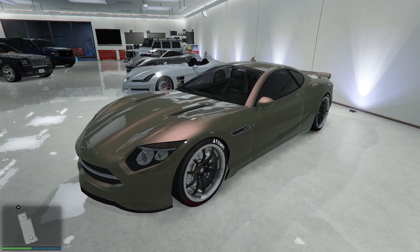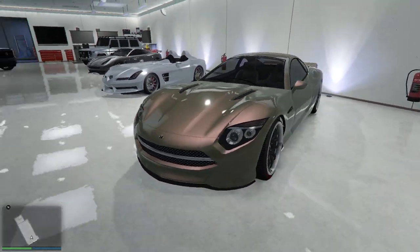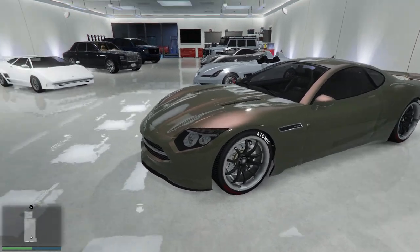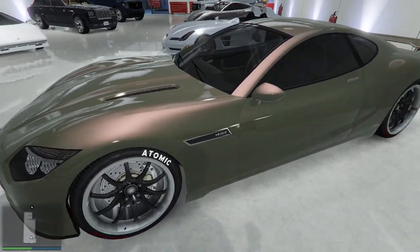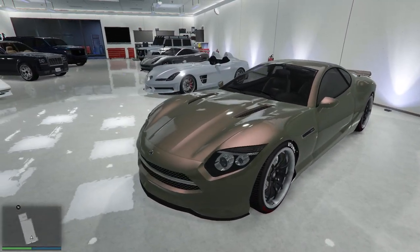Sometime after I put this car in the Hoovie's Garage garage, Tyler Hoover bought this actual car. Not in this color - it's in a gray - but I'm not changing it to gray, I like this color better. He should really wrap his like this. I picked this car because I thought it was just weird enough to kind of fit in a Hoovie's Garage garage, and here it is - he's actually purchased the real deal.